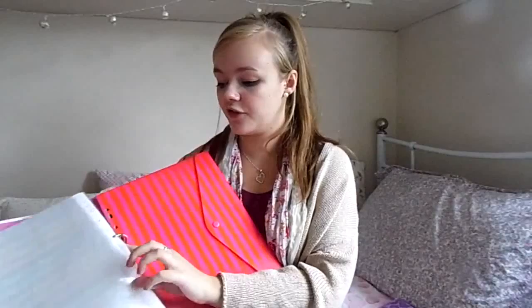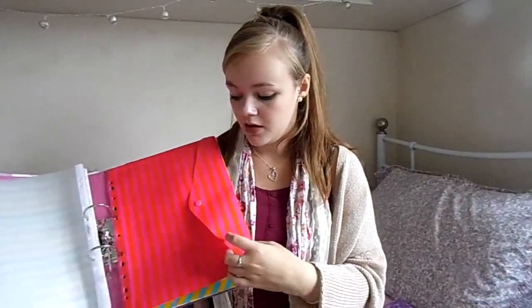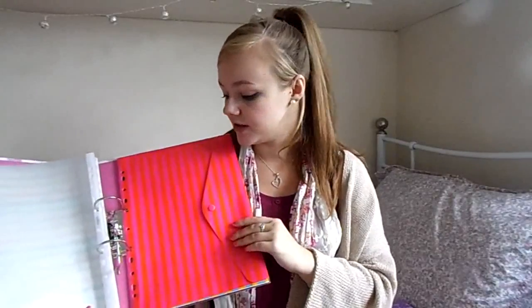Finally from WH Smith, I have these really cool popper folder things with binder holes punched in them so you can put them into your ring binder. They were £2.99. I have so many handouts from lectures that I probably won't look at very often, so I can just pop them in here.